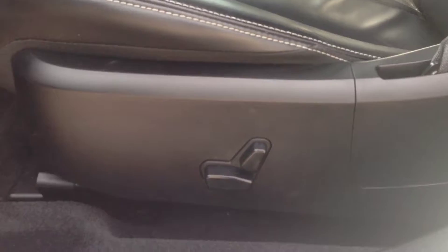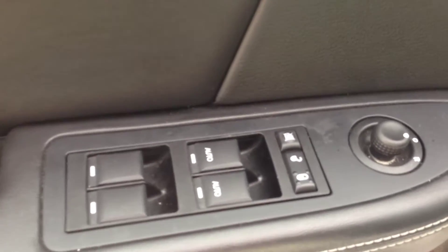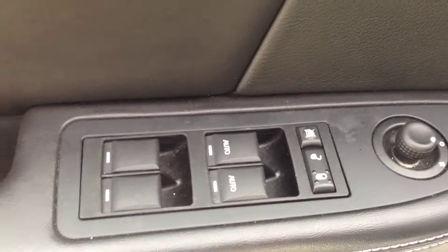On the inside, you can see you've got a very nice, comfortable black leather interior with a power driver's seat. On the door panel here, you can see you've got power windows, door locks, and mirrors.